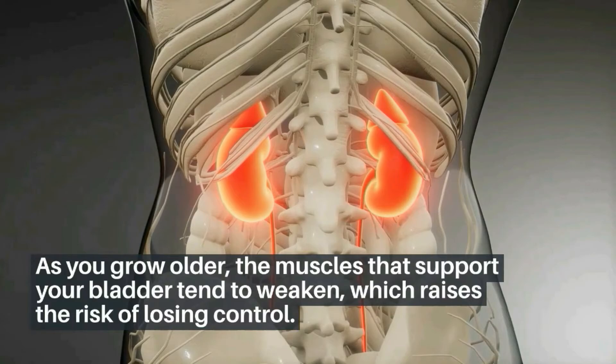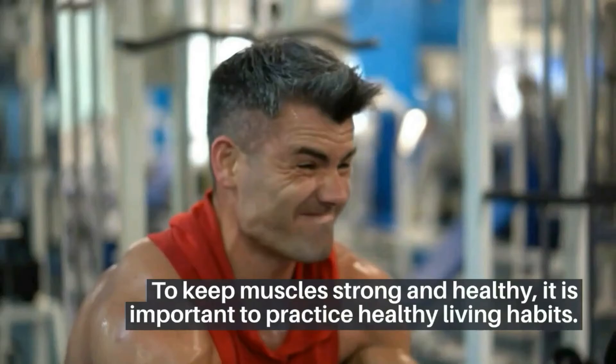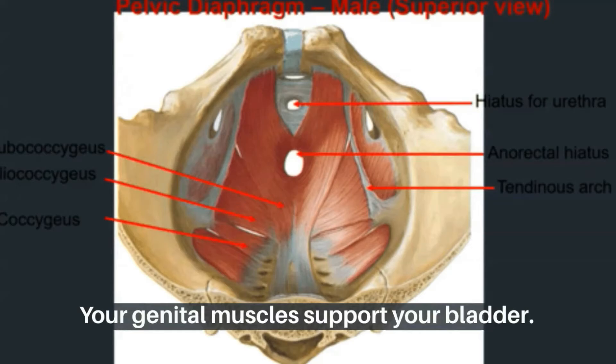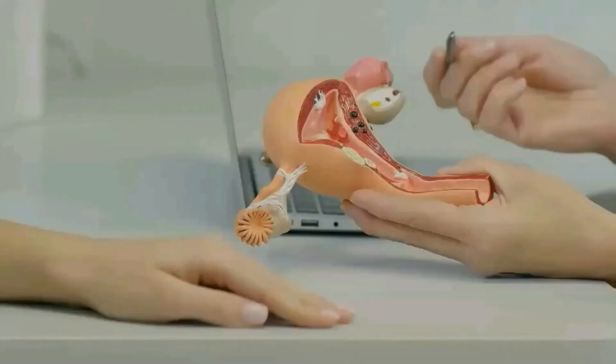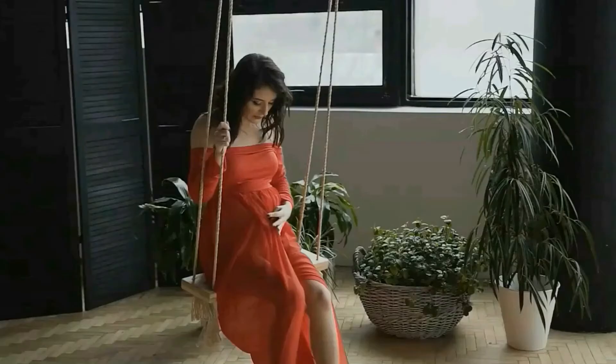To keep muscles strong and healthy, it is important to practice healthy living habits. The healthier you are, the better your chances of avoiding uncontrollability with growing age. Regarding physical damage, your genital muscles support your bladder, and damage to these tissues can cause dysfunction. Different types of surgery can cause issues, such as hysterectomy, and it usually happens in the case of pregnancy and childbirth.